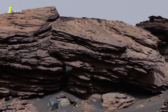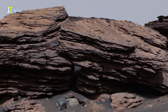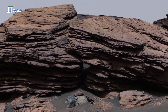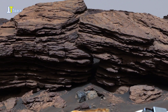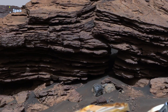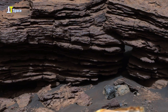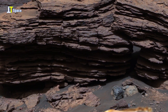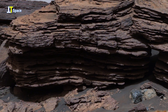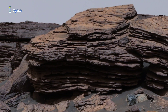Through this region, an ancient river once flowed into a lake within Jezero crater, depositing layers of rocks and sediment. Scientists believe these well-preserved sedimentary formations in the Delta are among the most promising sites on Mars to search for potential evidence of ancient microbial life.